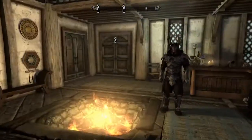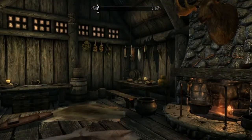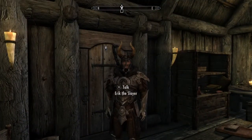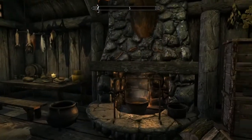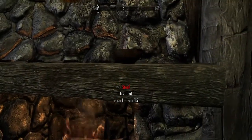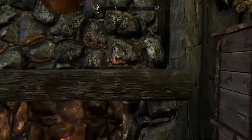The second location is in Riverwood at Faendal's house. Once you see the fireplace, there should be some troll fat on top of the furnace right there.